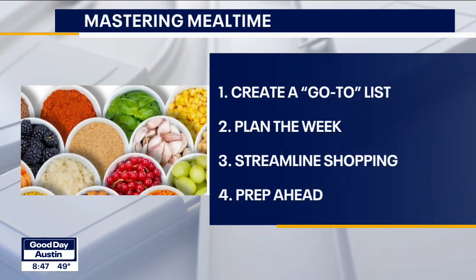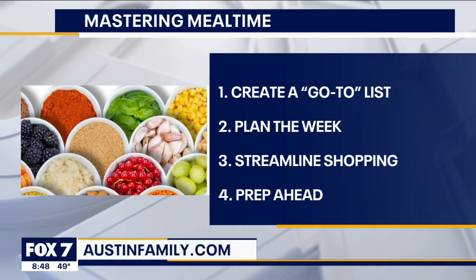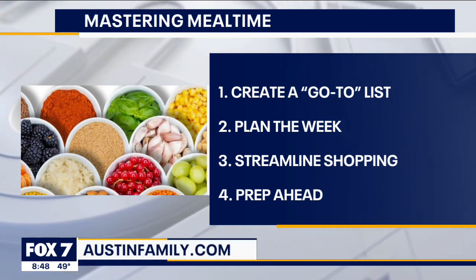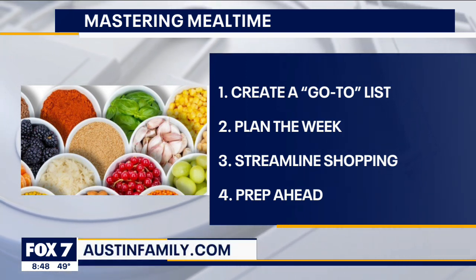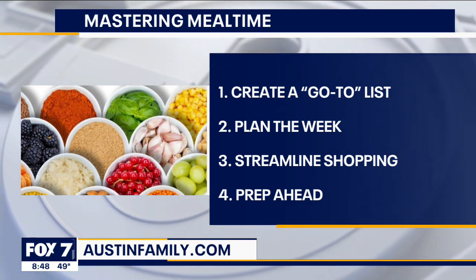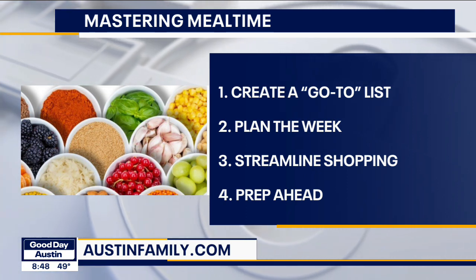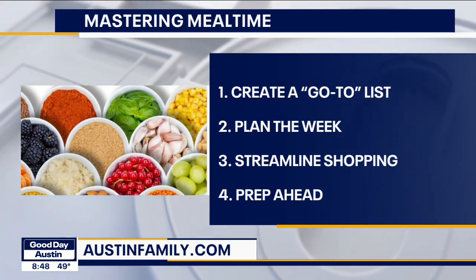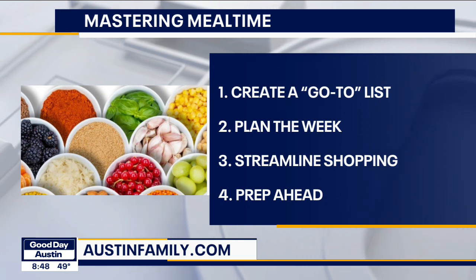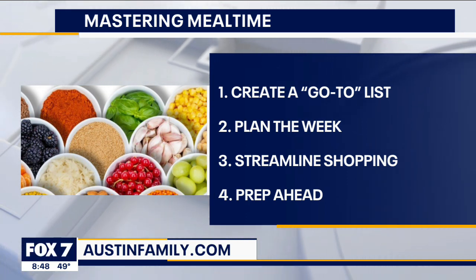Number two: plan the week. An extra tip is to plan it with your calendar out, so you're actually looking at what your week looks like. On a busy day, that's the day you're going to use the crock pot. Or if it's the sports day where kids are in and out of the house, that's sub sandwiches and fruit. Plan with your actual week in mind.